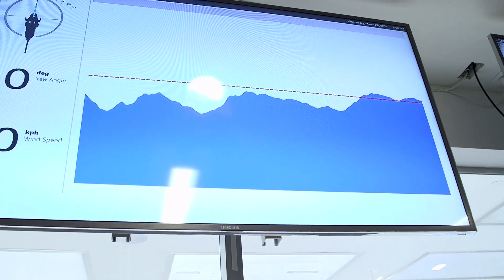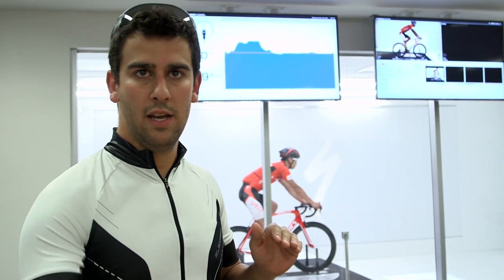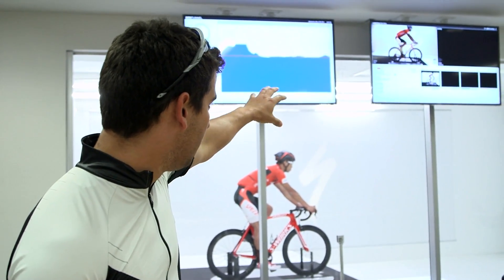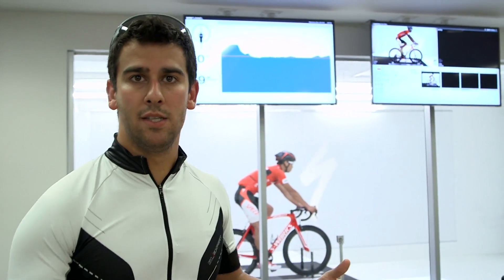Basically, the red dotted line is the drag of Chris and his bike totally stable — nothing's moving, it's just the force pushing against him. If that goes below the red line — so basically the big blue ocean underneath it — if that drops down, that means that he's drafted.